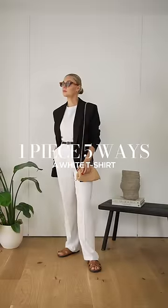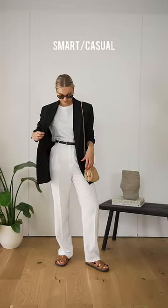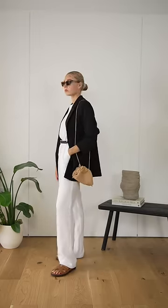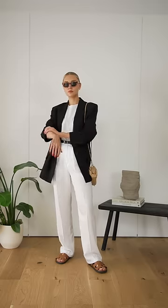A white t-shirt is a key wardrobe staple. Here are five ways to wear it. Add loose linen trousers and a blazer for a smart casual daytime look. And a quick tip to instantly look put together is by pairing white on white.